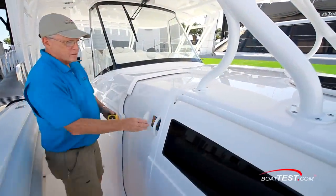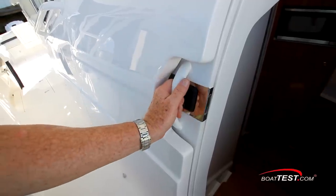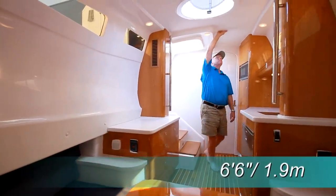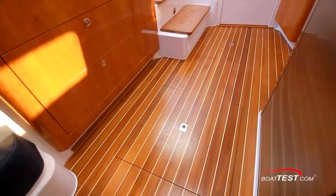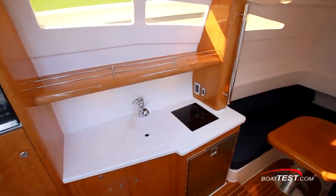A sliding hatch down the starboard side of the cabin provides access below, four steps down. Details like the shape of the hatch and the design of the locking handle help make the 475 Panacea both beautiful and safe. The cabin height is 6 feet 6 inches just beyond the bottom step. To the immediate right, a handrail provides security where many people need stability. The teak and holly sole comes standard. The galley is located along the wall directly across from the companionway stairs.